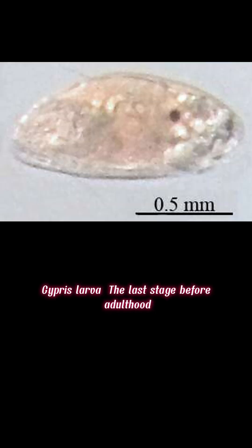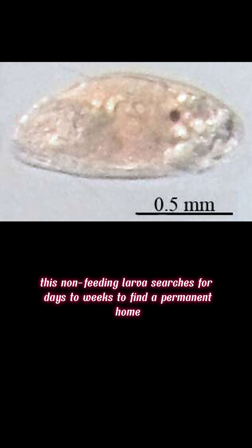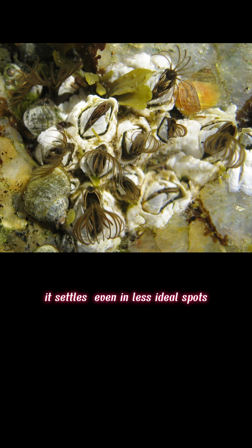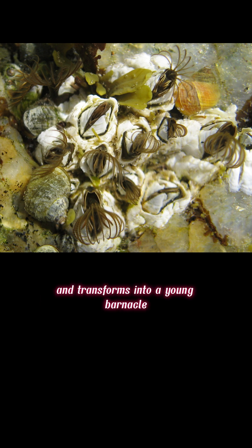Cypris larva: the last stage before adulthood, this non-feeding larva searches for days to two weeks to find a permanent home. It attaches headfirst using antennules and glue. As energy runs low, it settles, cements itself permanently, and transforms into a young barnacle.